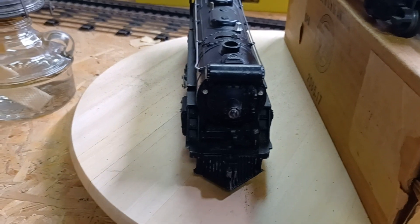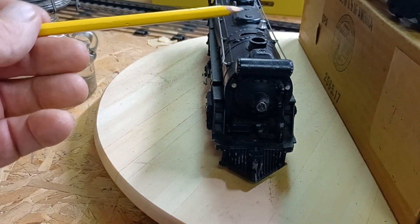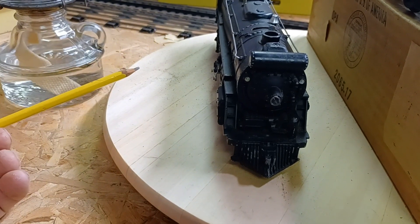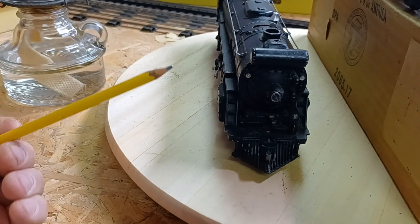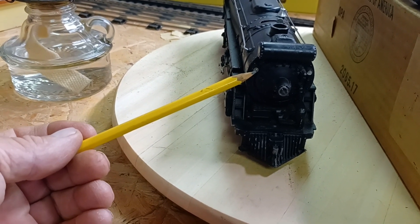I like them. When this is running, it does have magnet traction. It does have smoke. Of course, it has the E-unit right there. Headlight.